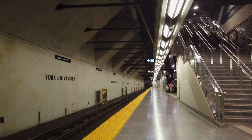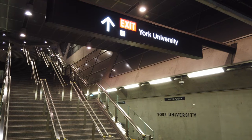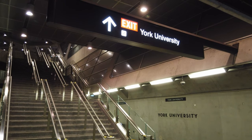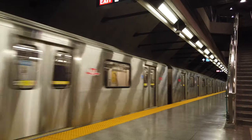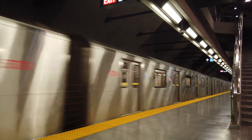Hope you guys enjoyed this video. Like, subscribe, and leave a comment down below to tell us your favourite station on the Vaughan subway extension and where you'd like us to visit next in the series. Follow us on Instagram and Twitter, and consider supporting us on Patreon for behind-the-scenes access and extra footage. Thanks for watching guys, and we'll see you in the next one!